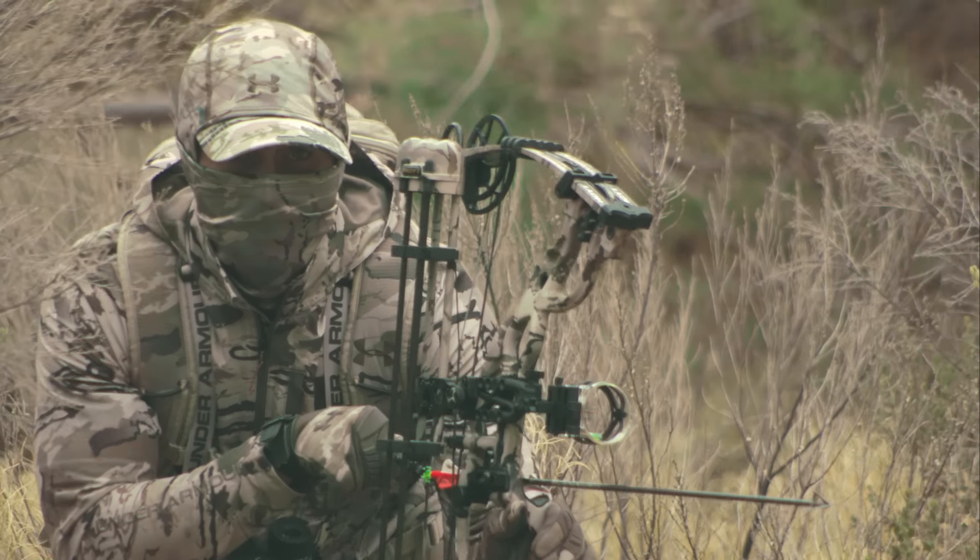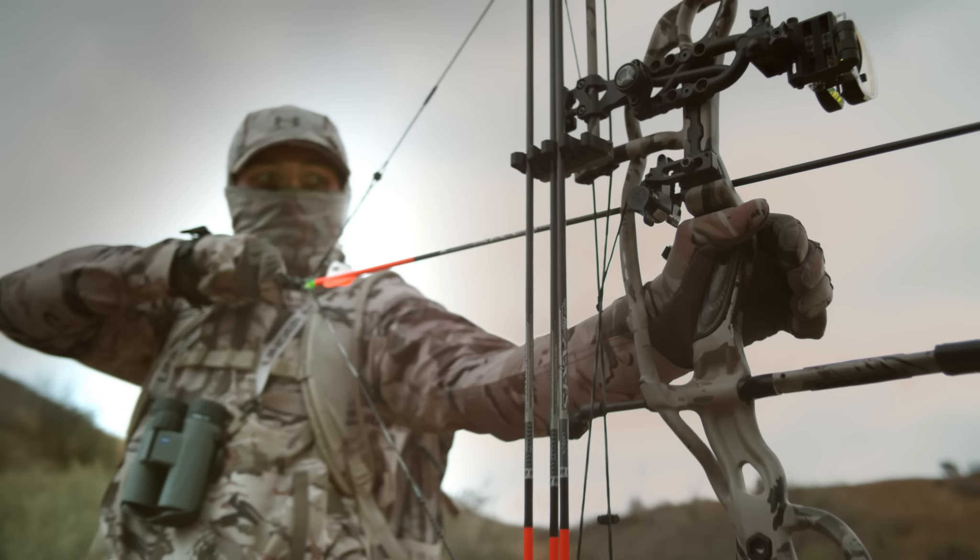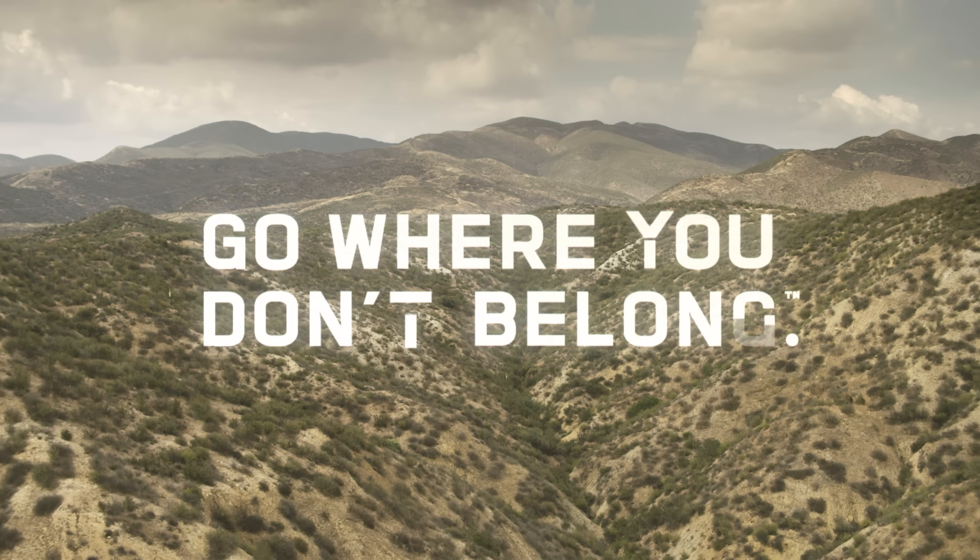These techniques create a one-of-a-kind pattern that changes the game in concealment technology. Go where you don't belong.